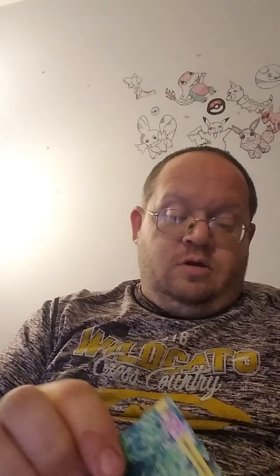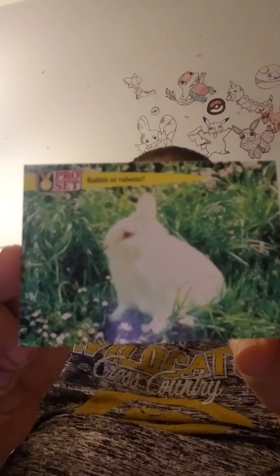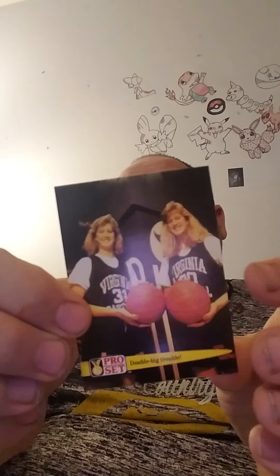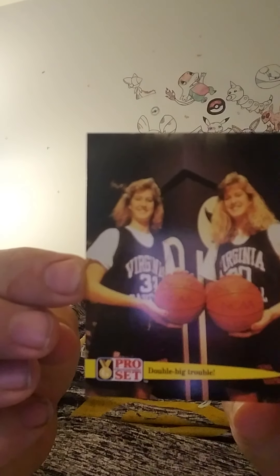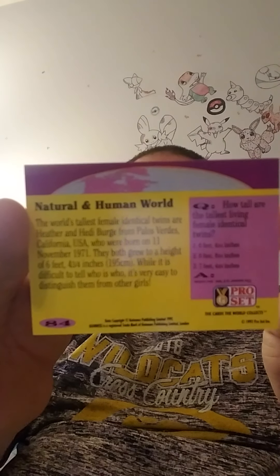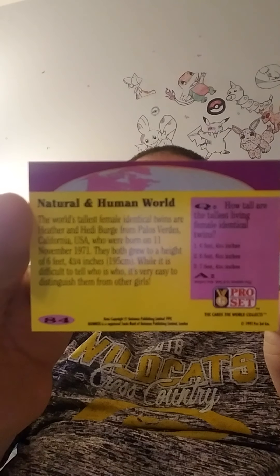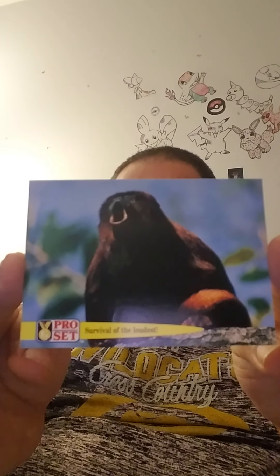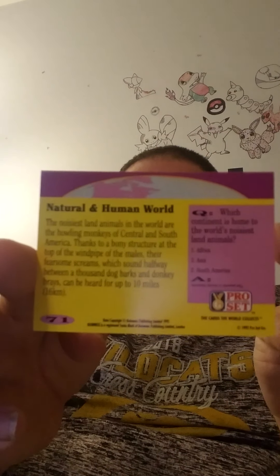Oh, a cute little rabbit! And basketball players too. There you go — hopefully you guys enjoyed the cards. I think I like the rabbit one the best; it's just kind of cute.